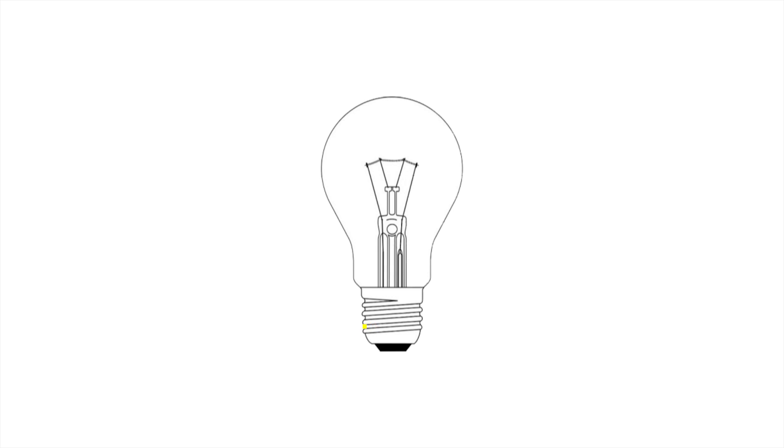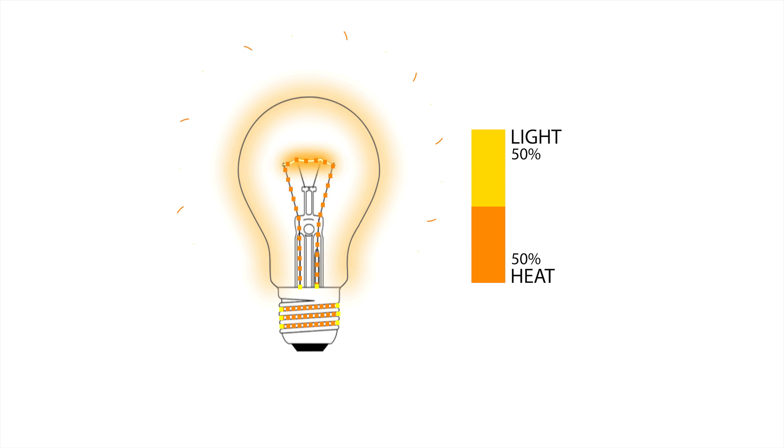With Energy Focus's tubes, heat sinks are incorporated in every single tube by the aluminum backing. Incandescent bulbs produce light using electricity to heat a metal filament until it becomes white-hot. Incandescents produce heat in addition to light — in fact, incandescents release 90% of their energy as heat, making them actually a better heater than a producer of light.